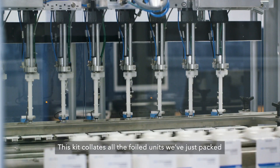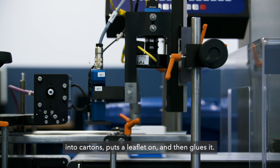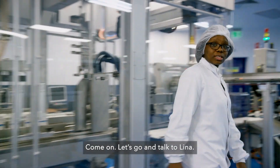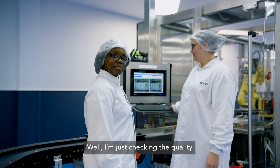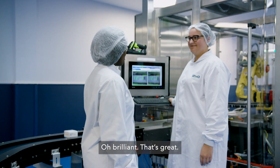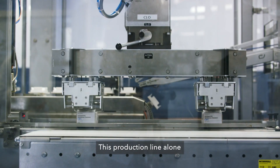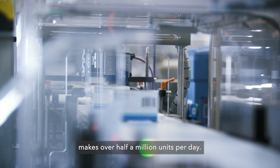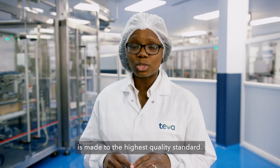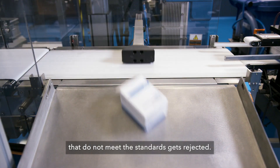This kit collates all those filled units we've just packed into cartons, puts the leaflet in and then glues it. Hi Lena, what are you doing? Well, I'm just checking the quality of the print and the cartons. This production line alone makes over half a million units per day. Every single one of those units is made to the highest quality standard. Any single unit that does not meet the standards gets rejected.